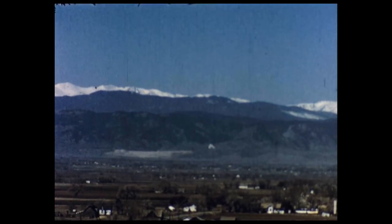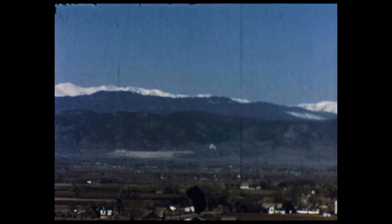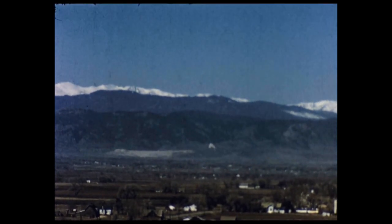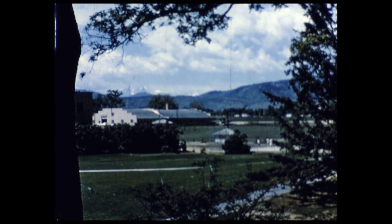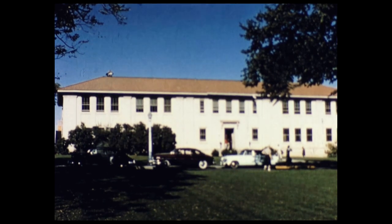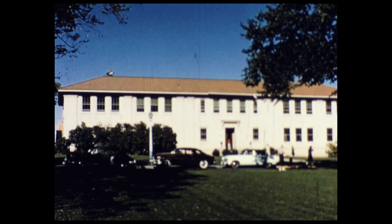On the western edge of picturesque Fort Collins in northern Colorado, where the Great Plains meet the Rockies, lies the campus of Colorado State University — mile high and handsome. It's a friendly school, Colorado State University, because its climate, the scenic beauty of its campus, and its people just plain generate friendship.